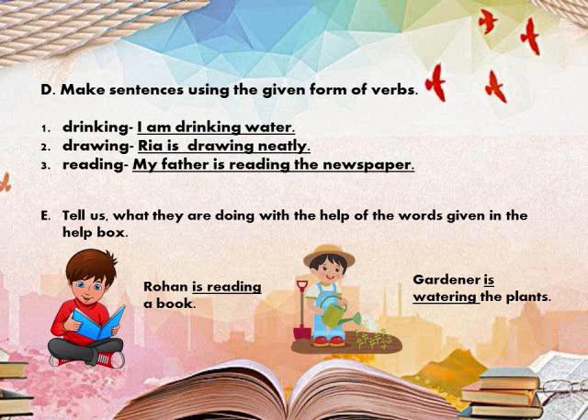Let's do some more book exercises — Exercise D. Make sentences using the given form of verbs. Here we have some verbs and we have to form sentences. Like: drinking.